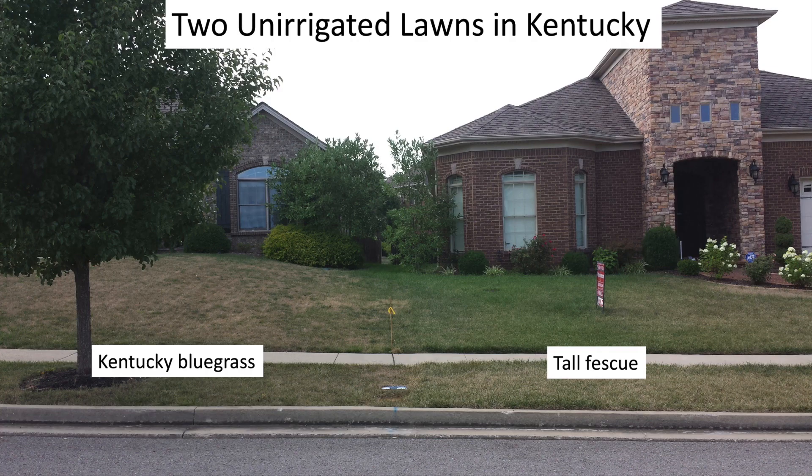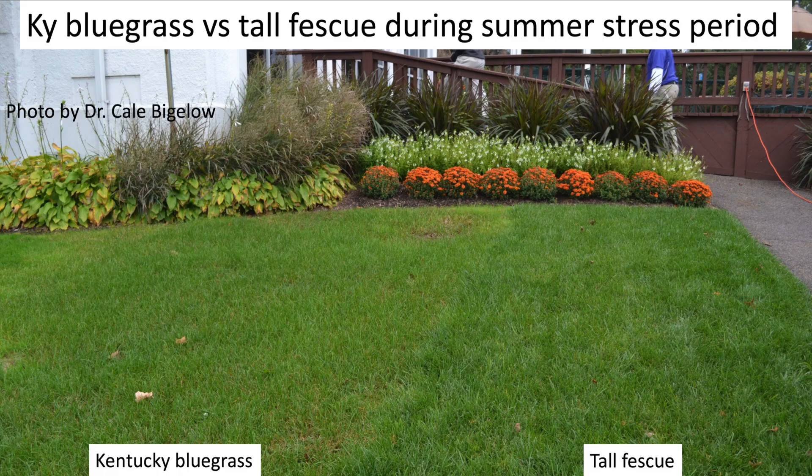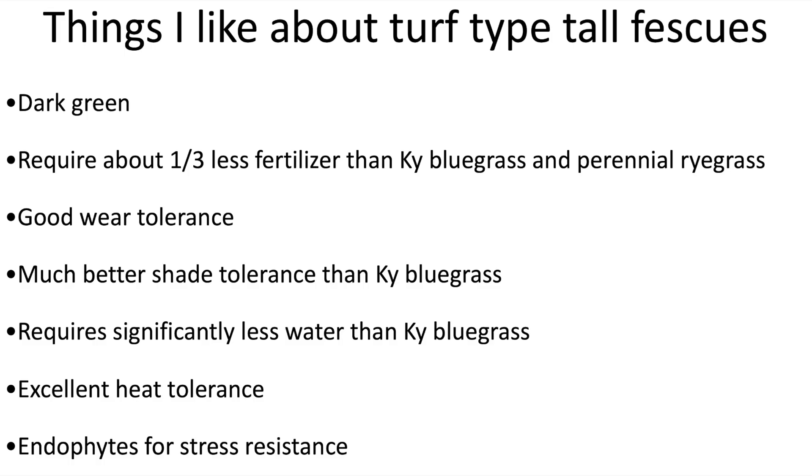It requires less water than Kentucky bluegrass lawns — you'll be running your irrigation less frequently, and depending on where you live, you may not even need sprinklers at all. It also has excellent heat tolerance; you'll see turf type tall fescues growing across the upper mid-south through north Texas, Oklahoma, Arizona, New Mexico, and California. And the last thing I really like is that tall fescues can come infected with an endophyte — a fungus that has a symbiotic relationship with the plant. It takes nutrients from the plant but gives back stress tolerance, including disease tolerance and insect tolerance.